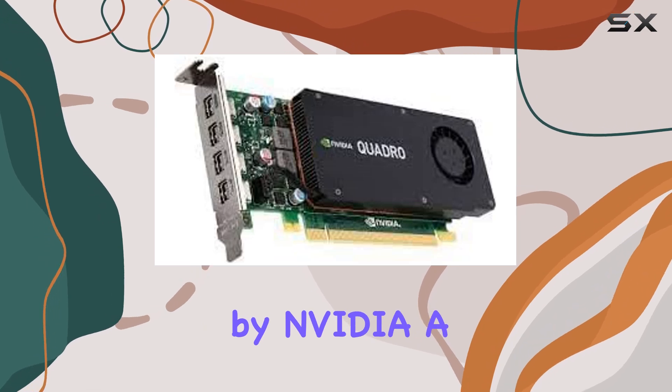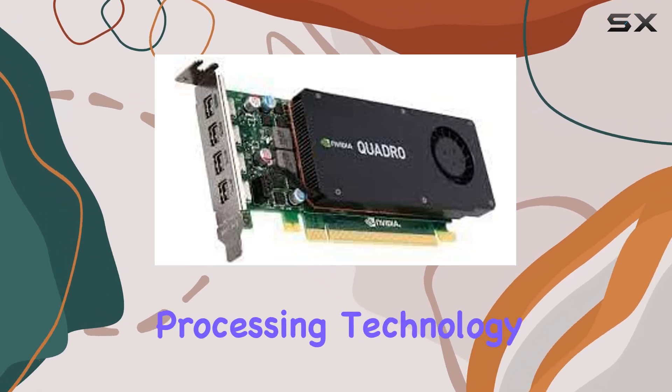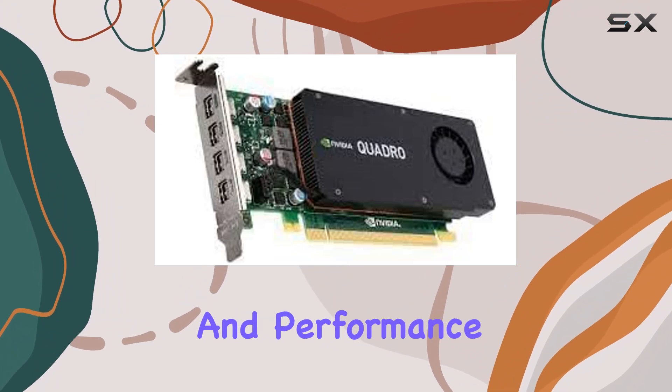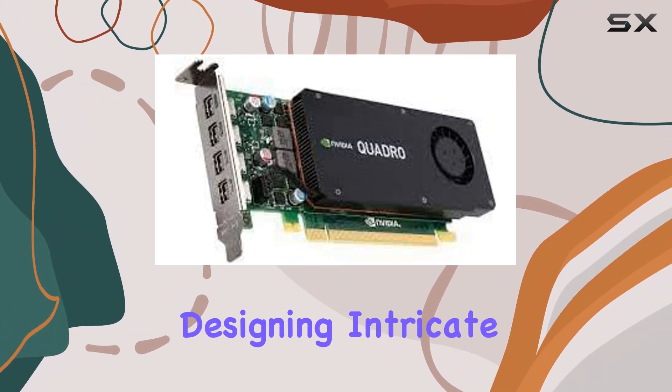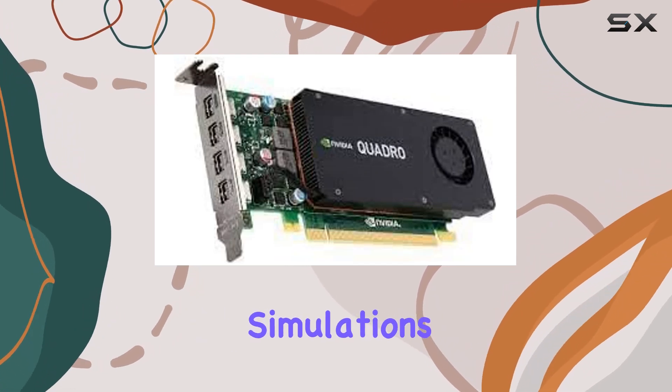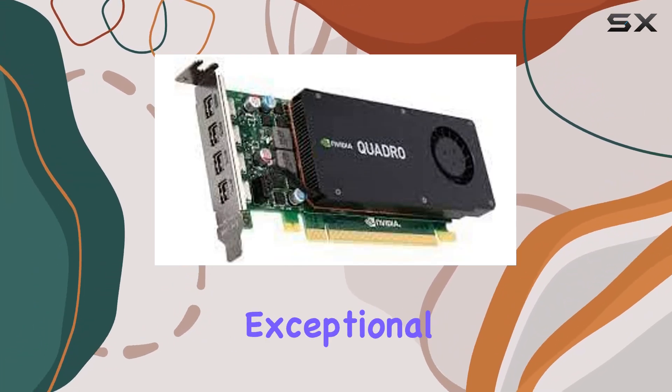Manufactured by NVIDIA, a renowned leader in graphics processing technology, the Quadro K1200 guarantees reliability and performance. Whether you're designing intricate 3D models, editing high-definition video, or running simulations, this graphics card delivers exceptional results.